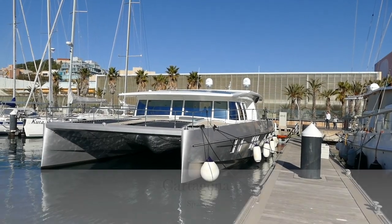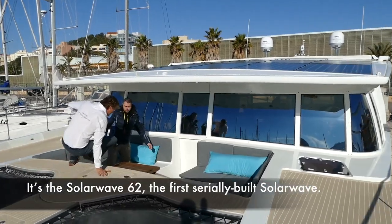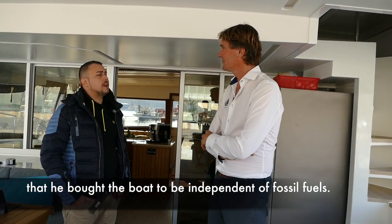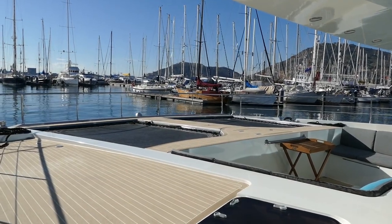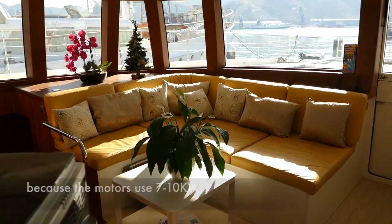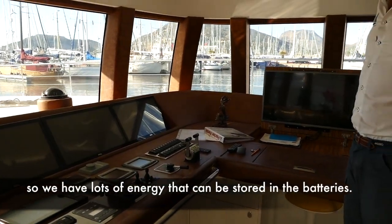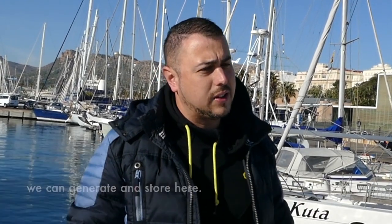A few months later, we notice a catamaran with a solar panel roof in Cartagena. It's the SolarWave 62, the first serially built Solar Wave. Owner Samuel shows us around and explains that he bought the boat to be independent of fossil fuels. He is confident about the solar panels' energy production: the panels can make a maximum of 14 kilowatts, and the motors only use 7 to 10 kilowatts, so there's lots of energy that can be stored in the batteries. You can have lights all day, showers, water makers — it's a lot of energy you can save and generate.